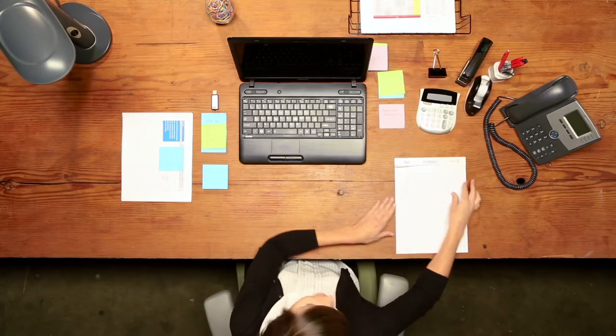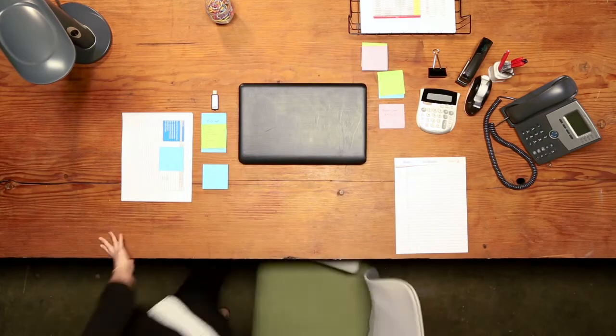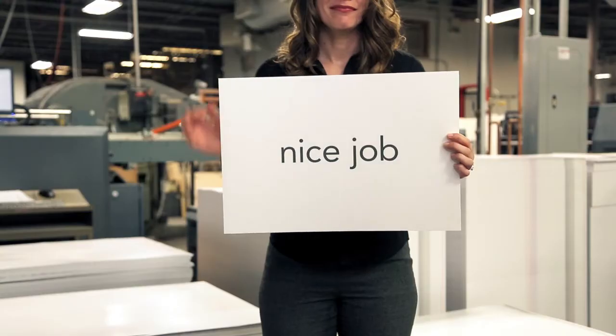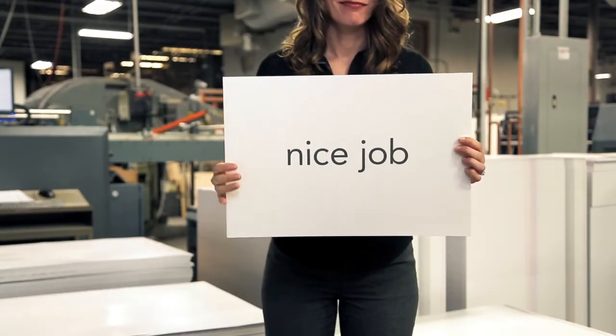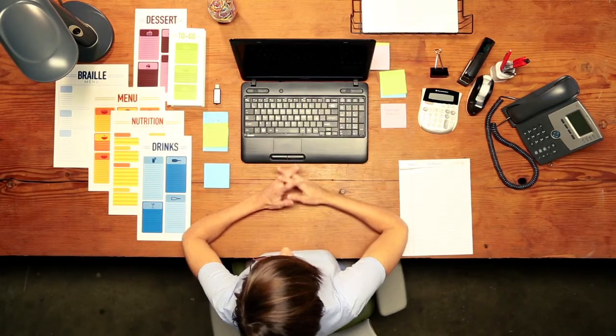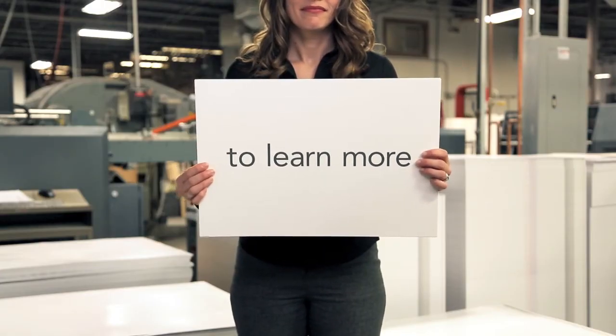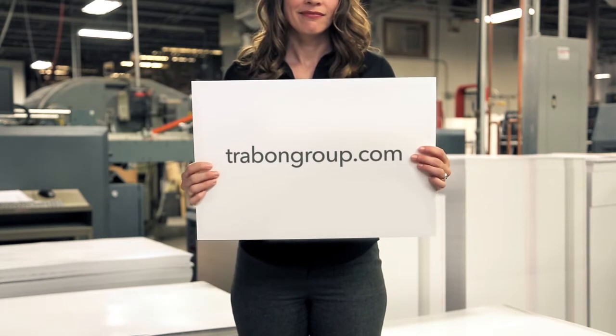Let's say, hypothetically speaking, you had the weekend off. Meanwhile, your custom Menunet platform and Traybon are handling all the menu versioning. Nice job, restaurant marketing guru. You walk in on Monday a hero with a tan. To learn more about how we can customize a Menunet solution for you, go to TraybonGroup.com.